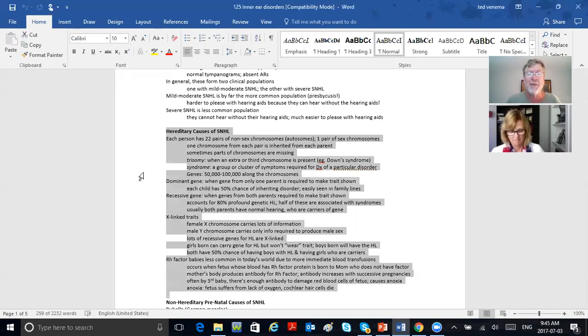You've got dominant and recessive genes. A dominant gene is when a gene from only one parent causes the hearing loss — each child then has a 50% chance of inheriting the disorder. A recessive gene is when genes from both parents are required to make a trait known. I'm not going to ask anything on a midterm about this — it's just there for your reading.